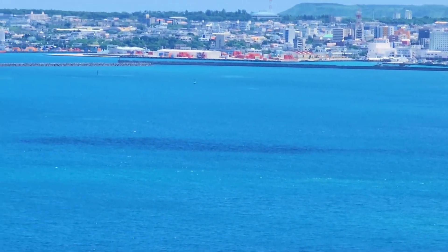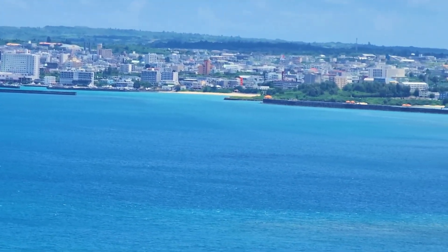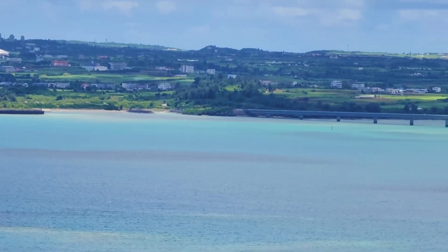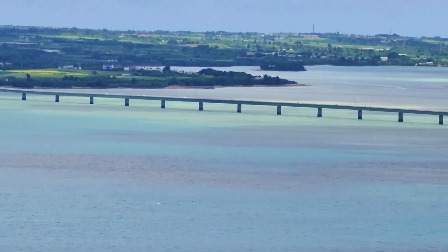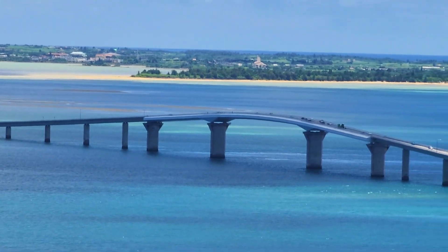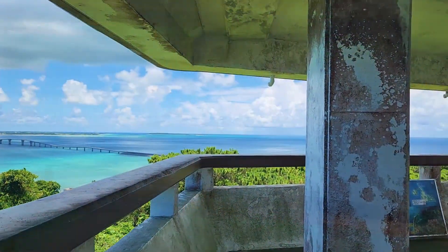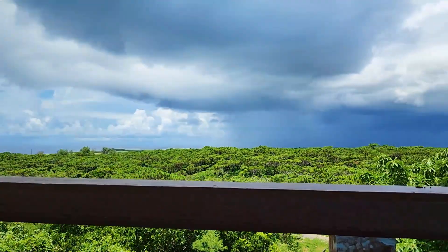I could see the city of Miyako Island. From Maki Yama Observatory, I could see the entire Irabu Ohashi Bridge. I also saw the other side of the sea from the observatory.